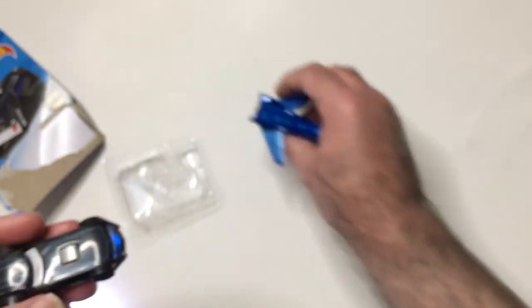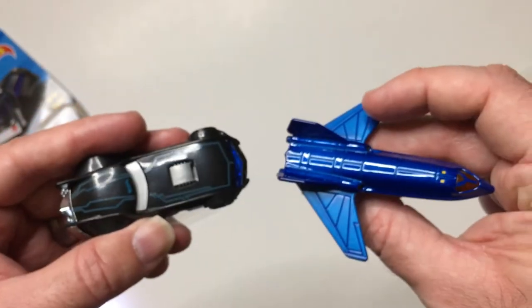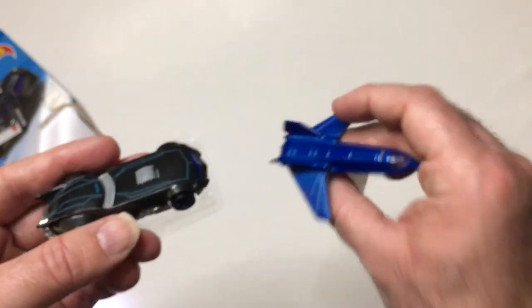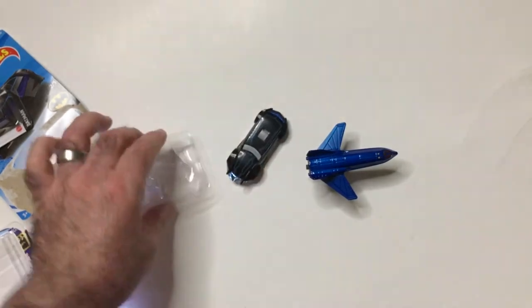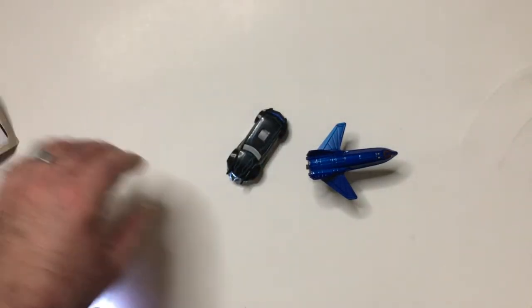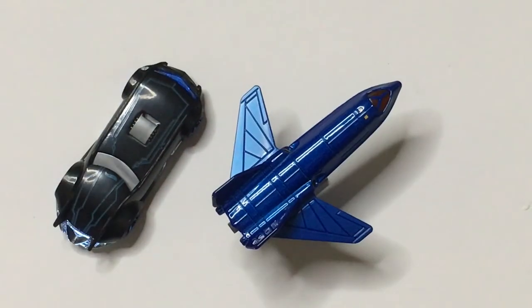So there's the X-Jet and the Batman Batmobile. Nice, white - Triple R. Have a good day or night wherever you are.